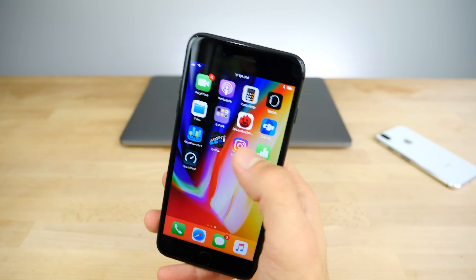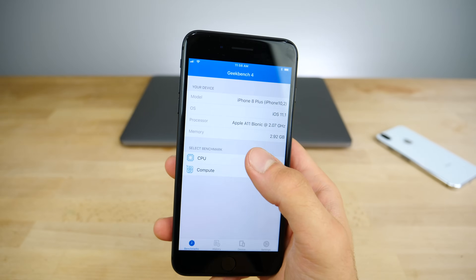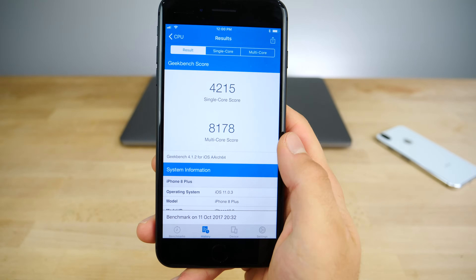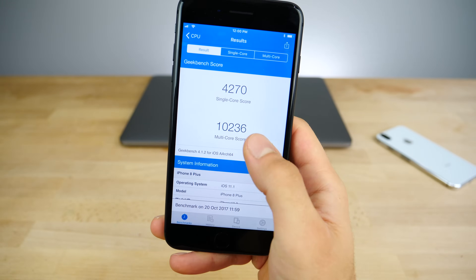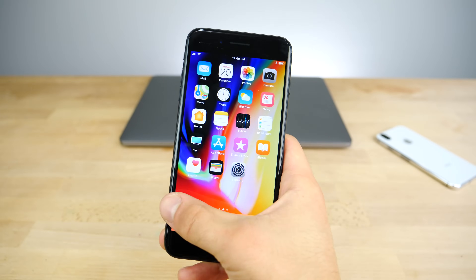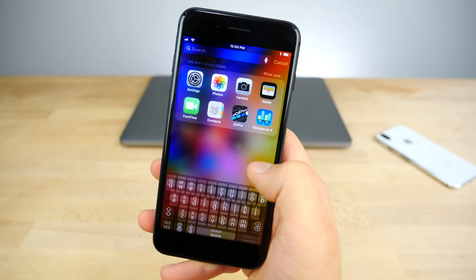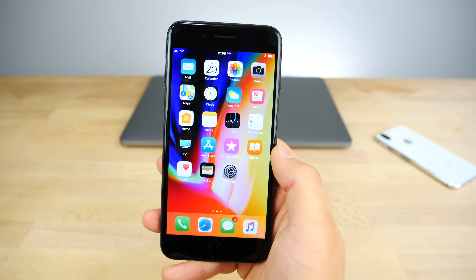Let me run a Geekbench real quick and show you if the numbers have changed — but it feels better, that I can attest to. Here are the scores from Beta 4 and from 11.0.3; I had an anomaly of 8,178 on 11.0.3, which is a bit unusual, but very consistent scores here. I'm going to update my personal device right now. The slide over feature feels really great, and the new emojis are cool, even though no one will be able to see them unless they're on the same firmware.